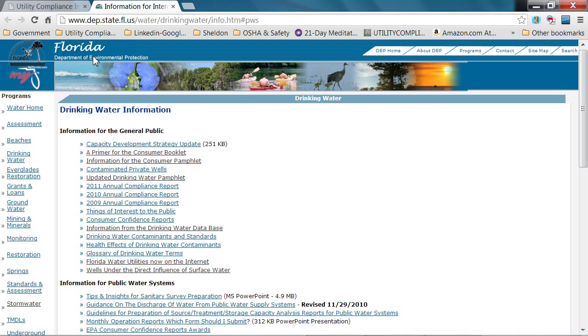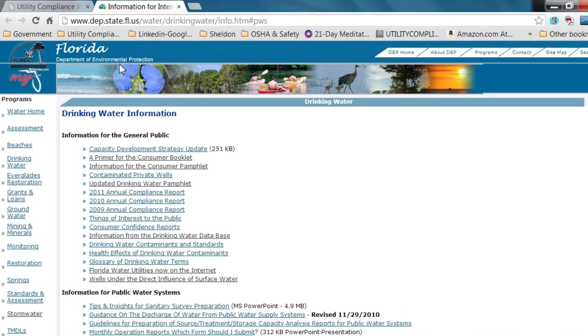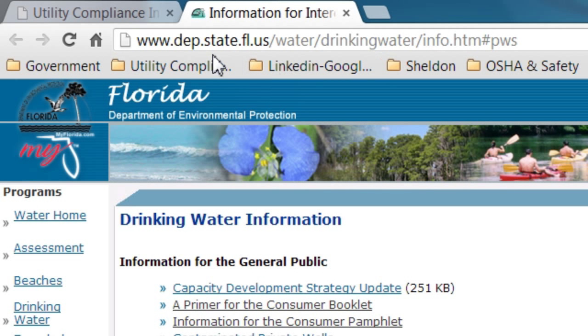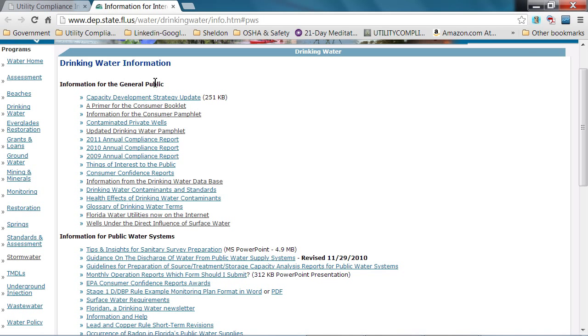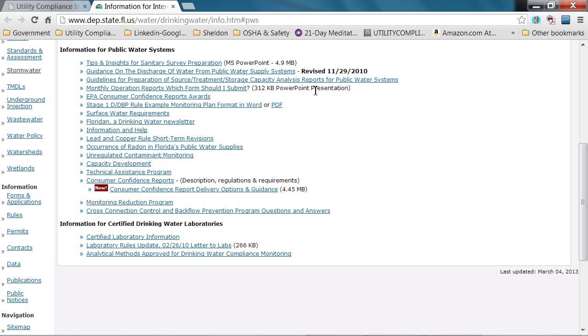That's the Florida Department of Environmental Protection Agency. If you go under water and then drinking water, this is the page you'll come up with. You see the heading 'Drinking Water.' It has several tips, information for the public, information for water systems, just about anything you need on water treatment, public information and training, and they even have a newsletter.